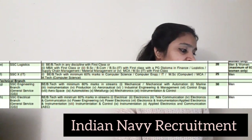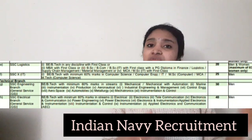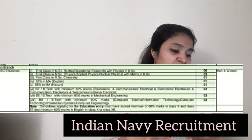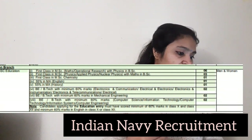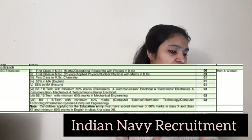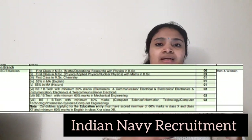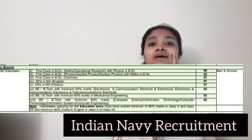For the Technical Branch, only male candidates can apply. The age limit is the same — born between July 1996 and January 2002. For the Education Branch, there is one category: SSC Education. Eligible qualifications include first-class MSc in Chemistry, Physics, or Maths, or 55 percentage in MA English or MA History. B.Tech candidates in Electronics and Communication, Electrical Electronics, and Electronics and Instrumentation are also eligible.